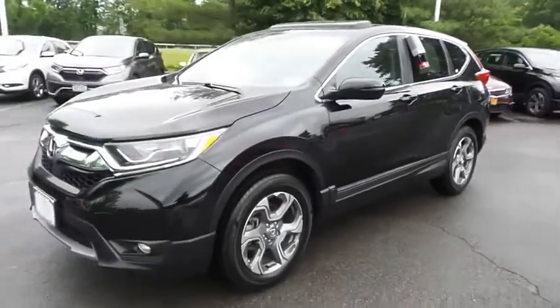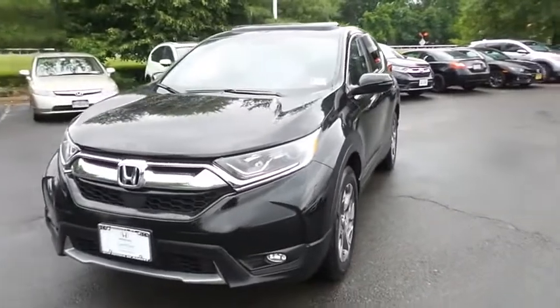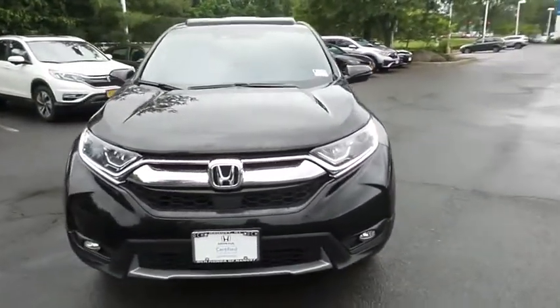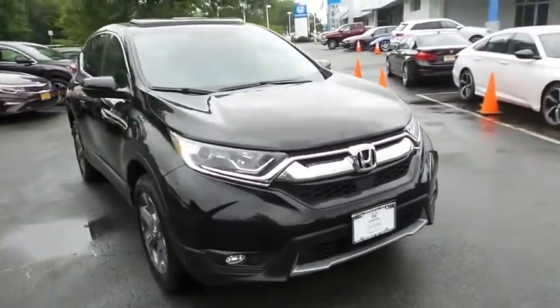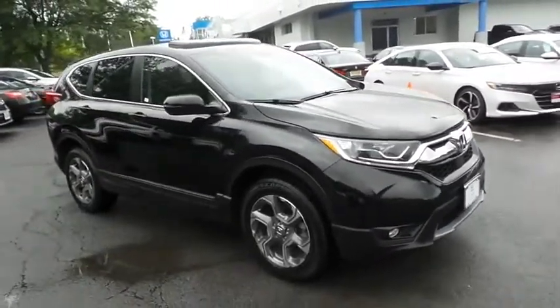Here we're taking a look at a gorgeous 2018 certified pre-owned Honda CR-V EXL all-wheel drive, finished in crystal black pearl paint with black leather seats, powered by a turbocharged 1.5-liter i-VTEC 4-cylinder engine and a CVT transmission.